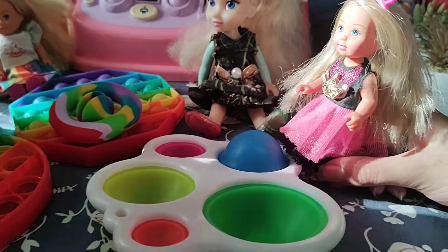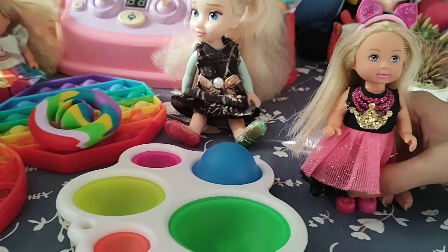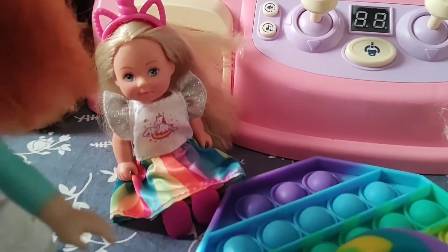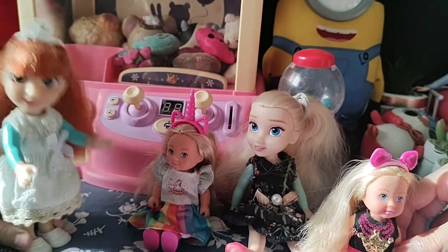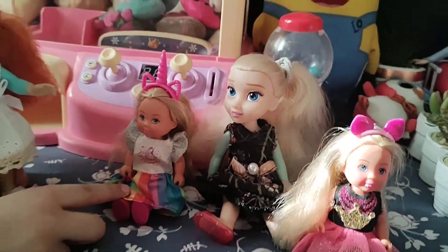What else should we do? I want to play with the claw machine. Can you go ask Mommy to get some coins? Okay. Now equal them for all of us. Where's Mommy with the coins? I asked her and she's coming. Get here.